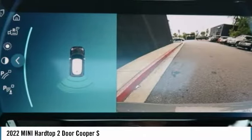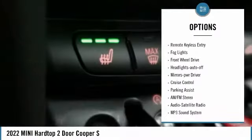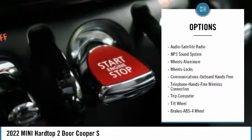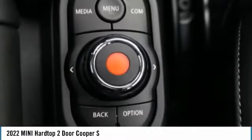Here are some of this vehicle's great options: aluminum wheels, heated side mirrors, traction control, daytime running lights, remote keyless entry, fog lights, FWD, headlights auto-off, mirror memory, and cruise control.